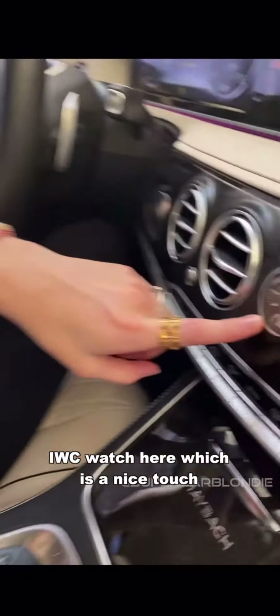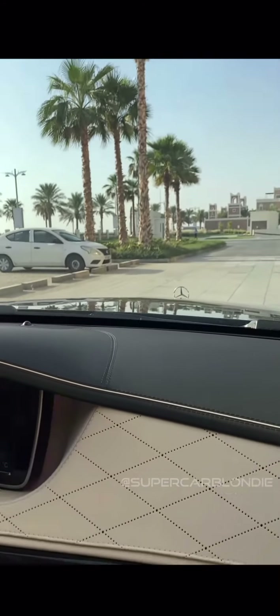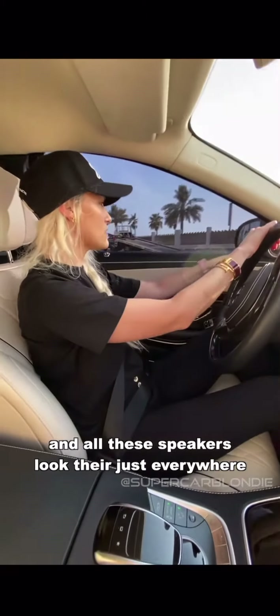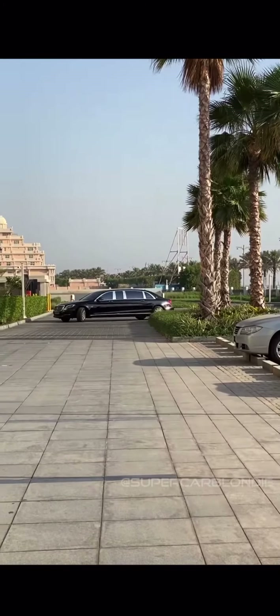Come on in — this is the driver's pad. IWC watch here, just a nice touch. Even the driver is in luxury — all this leather here, you don't usually see that much leather on the front. And all these speakers — look, they're just everywhere.